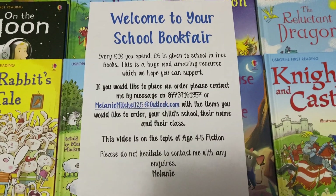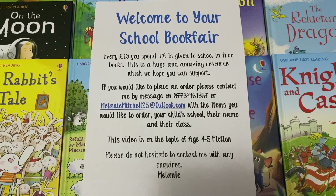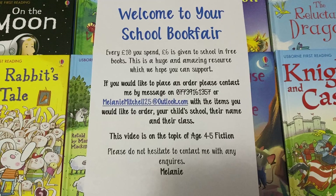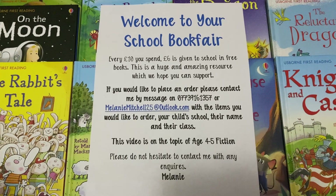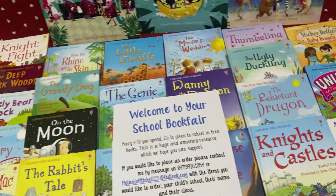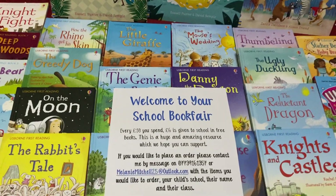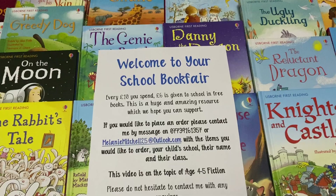Hello, welcome to my book fair. This is a quick showcase of books for little reception readers and year one as well really. We all read at different stages, so I've just laid out a selection from the easier to the left and they get a bit harder as you go to the right. If you've got any specific requirements, just let me know and I will see what I can find for you.